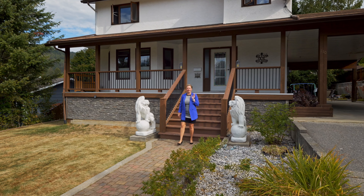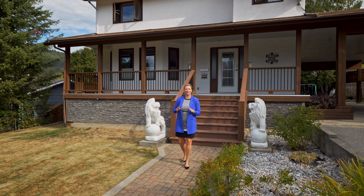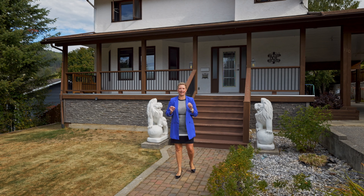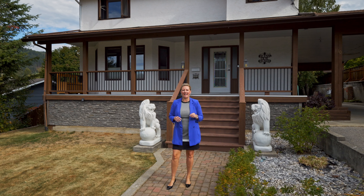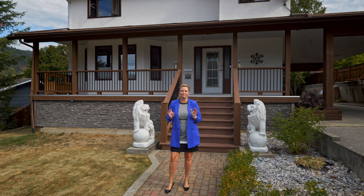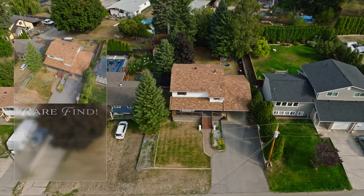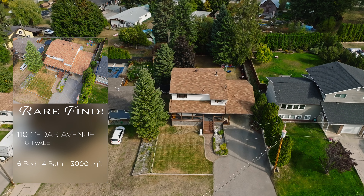If you have a large family and have been looking for a house that will accommodate everyone, this is absolutely it. With six bedrooms, four bathrooms, and steps to Fruitvale Elementary School, you absolutely must come and take a look at this one. Hi, I'm Tia Hanson with Remax El Pro Realty. Let's go have a look at 110 Cedar Ave.